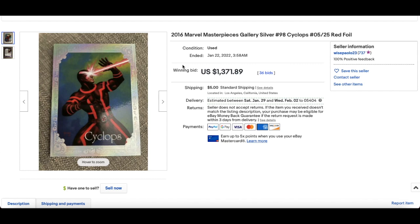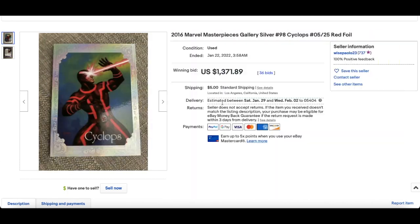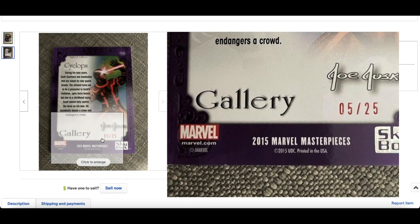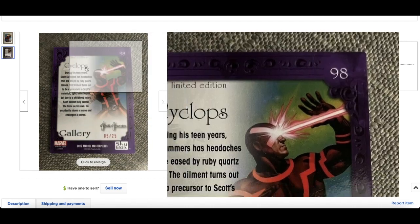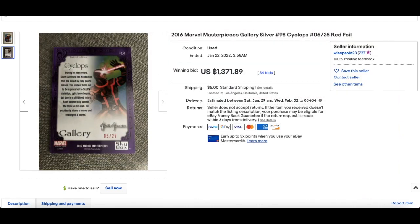In at number 4 — these have been popping recently. 2016 Marvel Masterpieces is on a real gear shift at the moment, especially with the Battle Spectre Gems. But this one caught my eye: a Cyclops Gallery Silver numbered out of 25, a stunning looking card, for $1,371. That's a massive sale. Look at the back of these cards — absolutely stunning. 5 of 25. 2016 Marvel Masterpieces is sick and getting the love it deserves.